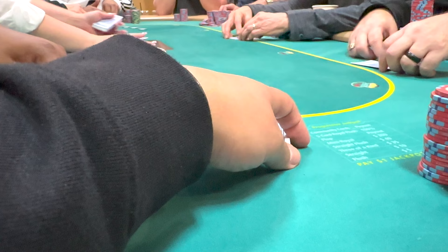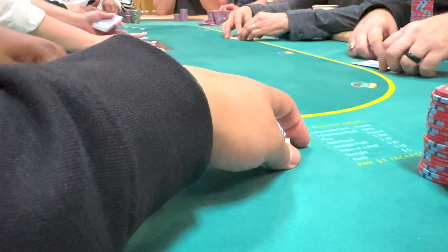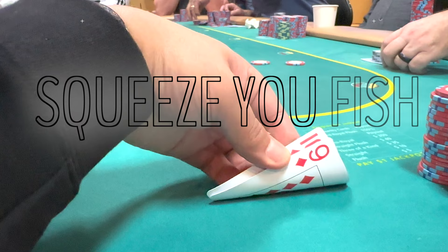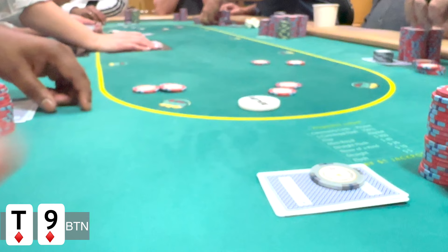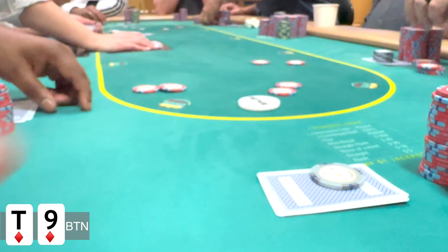Moving on to the next hand. I'm on the button and I look down at ten-nine of diamonds. We're going to have an early open from a very loose player to $10, followed by a call. Fishcakes here clearly does not put in the squeeze, which is actually the wrong play. I definitely should have squeezed, especially with the dead money in the pot, in position, with a suited connector that flops really well. The next caller is pretty much capped and I shouldn't allow multiple hands in this pot that can cooler us.